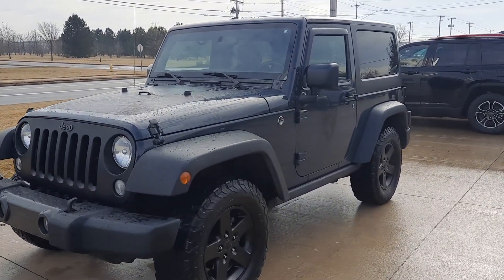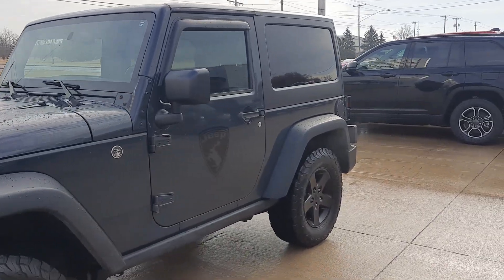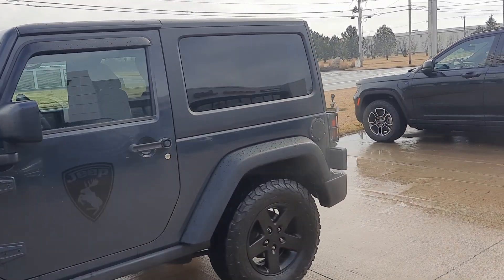Angel here at Terry Hendricks Chrysler. Gonna take you on a quick walk around of this 2017 Jeep Wrangler Big Bear.